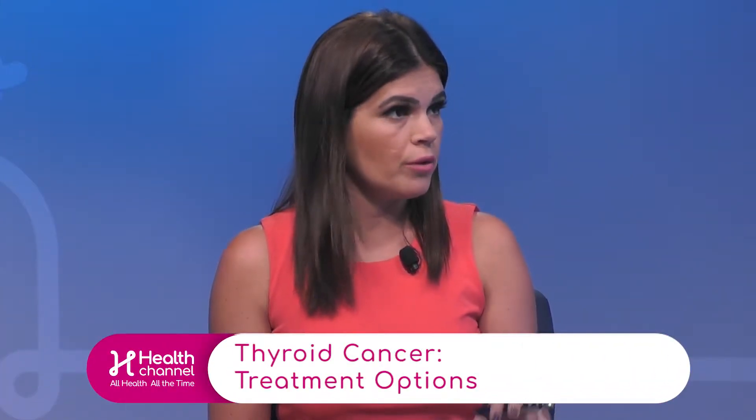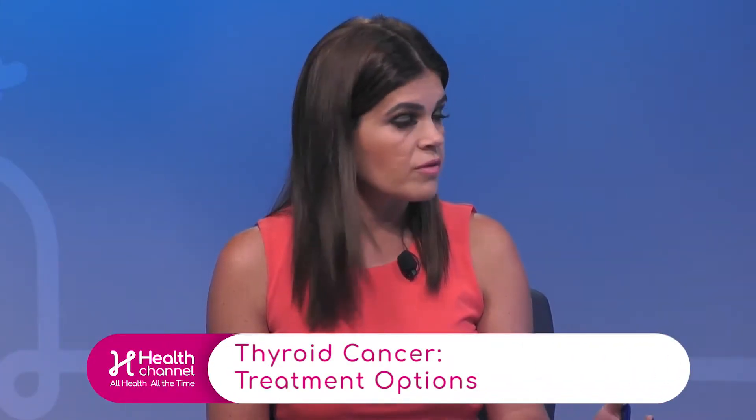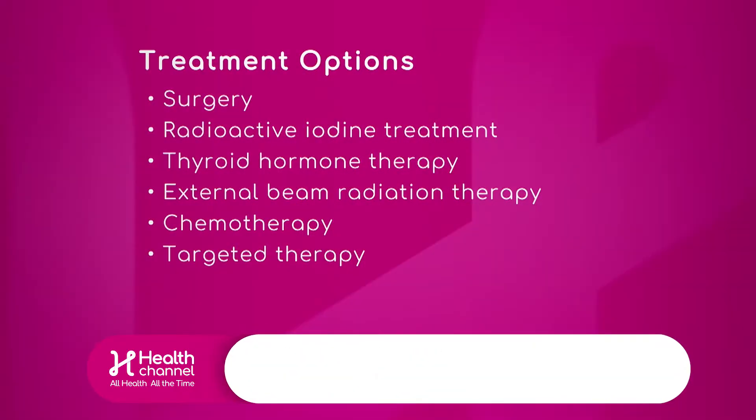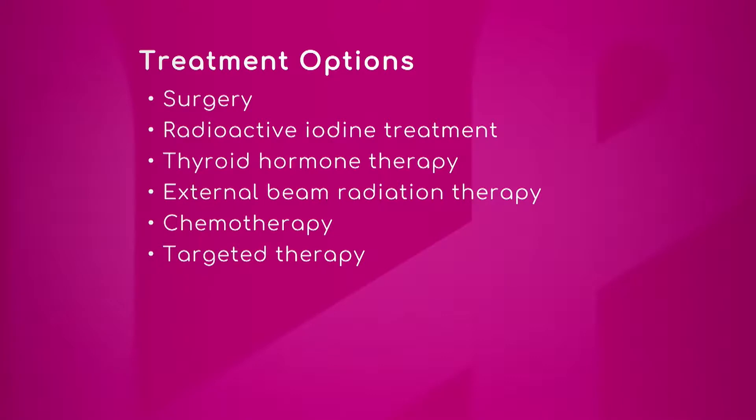It's important to note that surgery is not the only approach. There are other forms of treatment, and we actually do have a graphic that shows us what some of those are. So if you can go over these with us and what these mean in terms of treatment for thyroid.